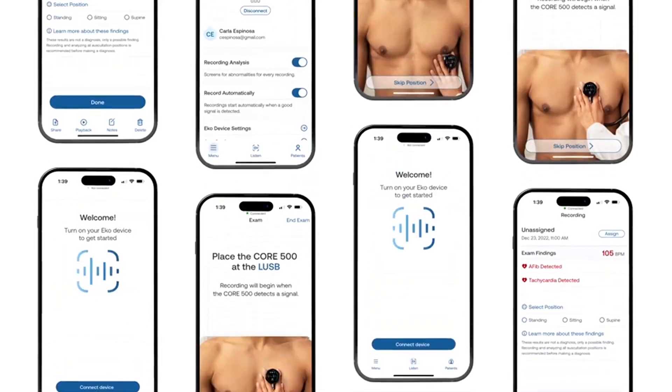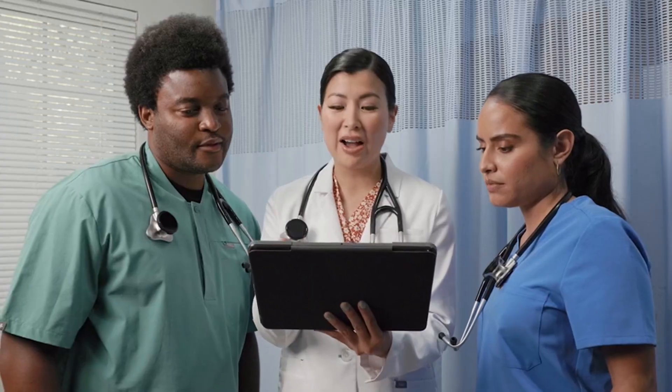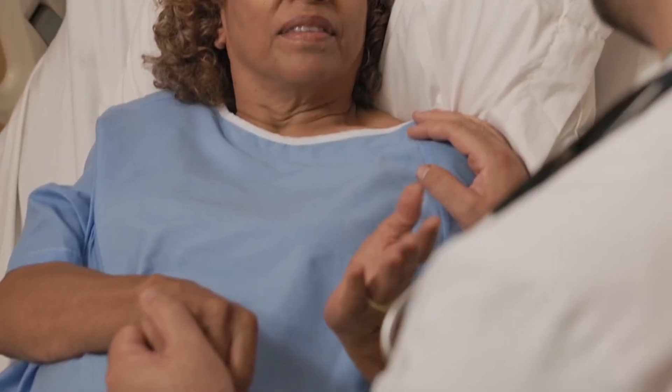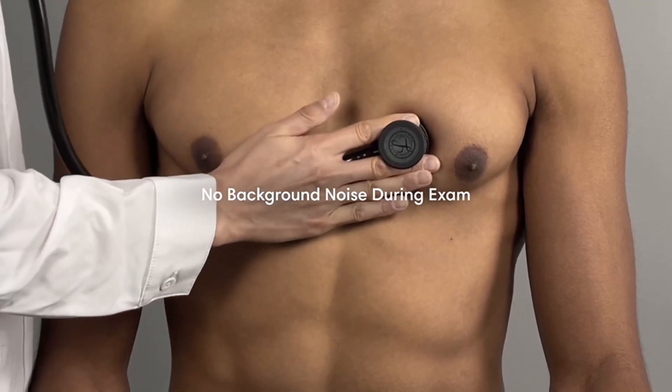For added convenience, you can sync all your results to the EcoApp, where you can easily share them with colleagues or upload them to your medical records. This device comes with a built-in rechargeable battery that lasts up to 60 hours, so it's ready through even the busiest shifts. With its shatter and water-resistant design, it's built to handle the demands of healthcare environments.